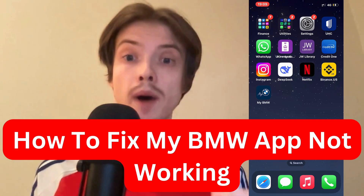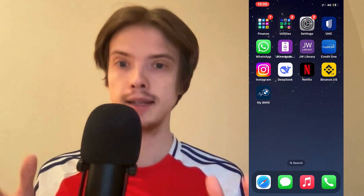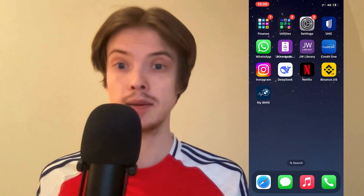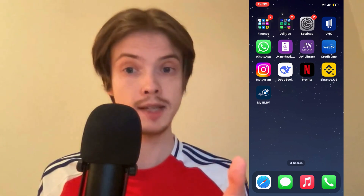Are you having problems with your My BMW app not working and you want to be able to fix this? Well then this video is going to be perfect for you, because I myself had the exact same problem before and I'm going to show you exactly how I was able to fix it quite quickly.